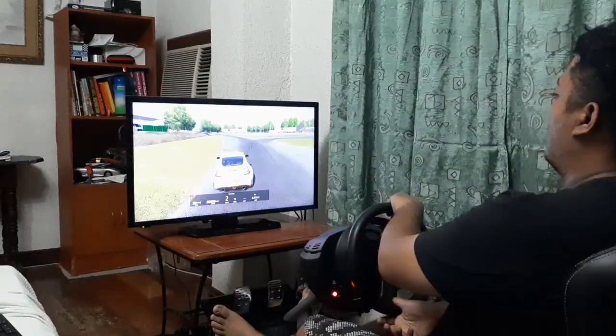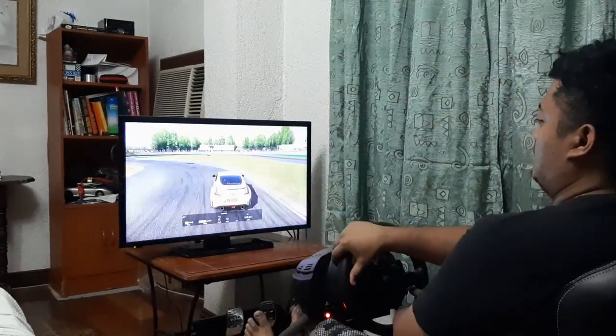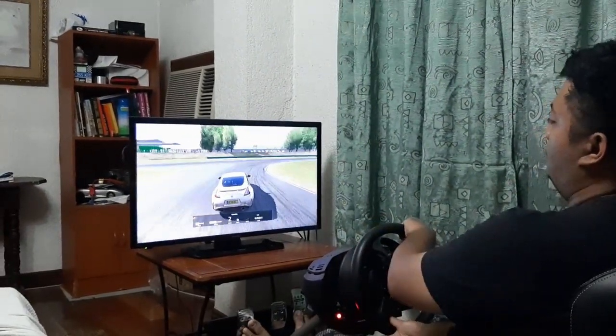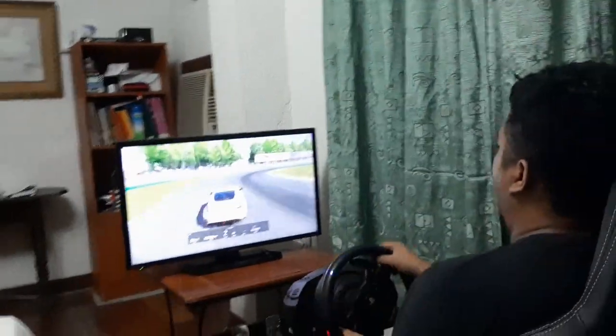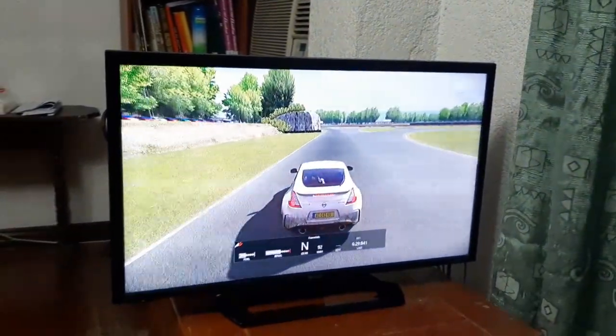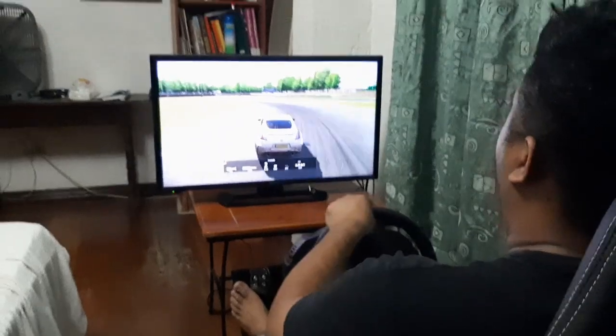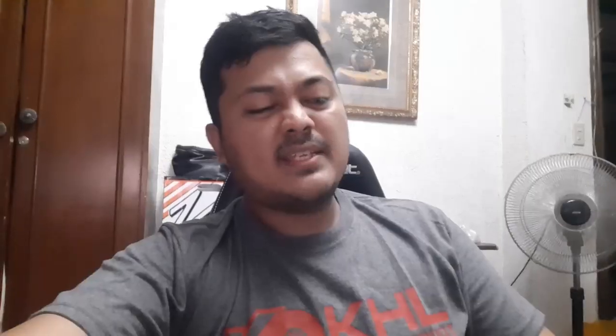So how has this sim racing thing been? How does it compare to a real car? Since this is a force feedback wheel, it does make you feel understeer and oversteer as it relates to the steering wheel, but it kind of lacks the 'butt feel' that really makes the difference when you're driving at the limit or in loose conditions. We've played Assetto Corsa, iRacing, Dirt 2.0, and R-Factor.